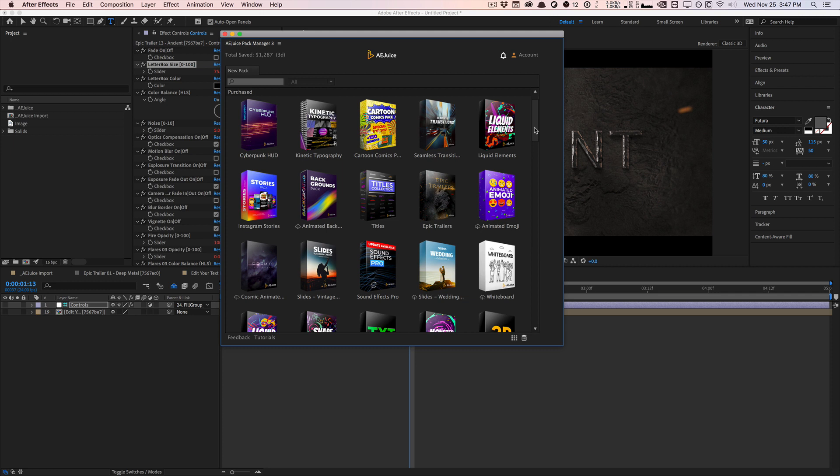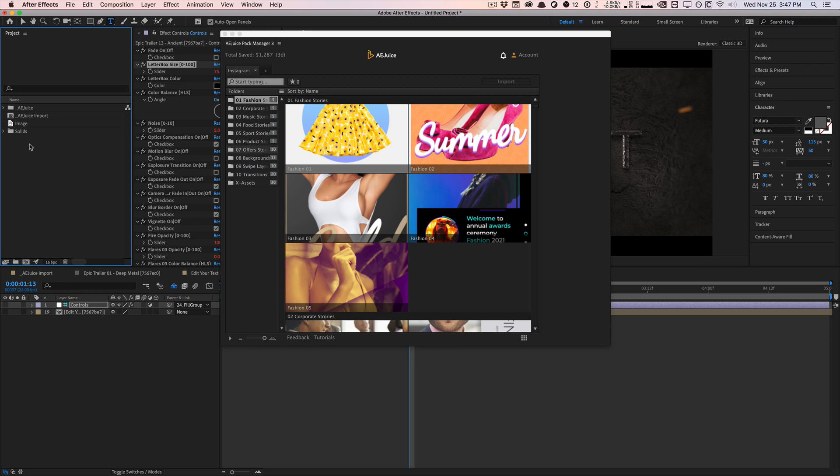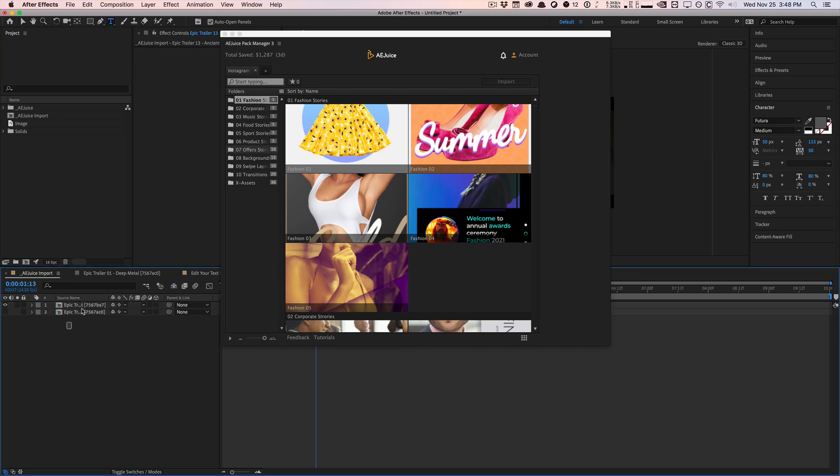The next product is something I'm really excited for — this is the Instagram Stories pack. They had some Instagram stories content in their Cyberpunk pack before, but now they've brought it to a whole new level with tons of categories. I think this is a lot more versatile for my audience and users in general, because everyone is using Instagram for marketing and social media. Not everyone can benefit from epic dark trailer stuff, but everyone can benefit from Instagram stories.